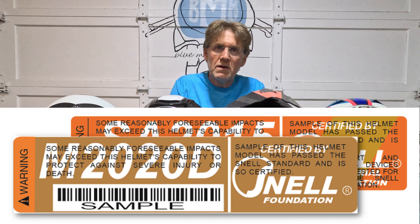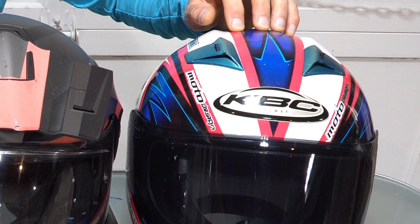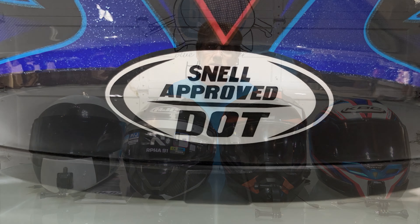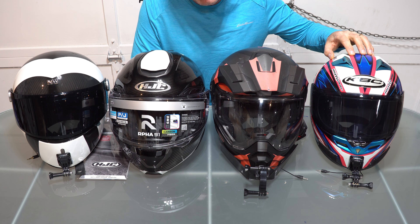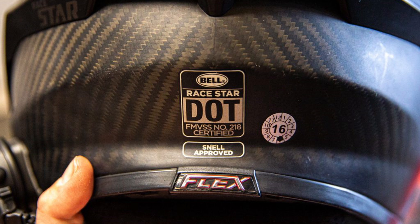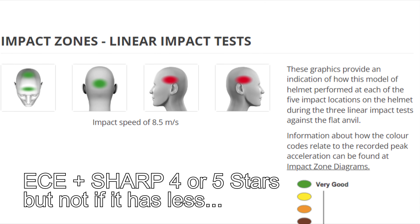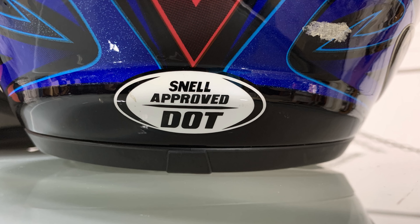There is also Snell, named after Pete Snell, a Californian racer. One of the strongest aspects of Snell certification is their practice of purchasing helmets randomly from the marketplace and testing them in their own laboratory — they don't ask manufacturers. The Snell standard tests are far more rigorous than DOT. A Snell-certified helmet ensures the most impact absorption and often has the thickest foam layers inside to back it up.